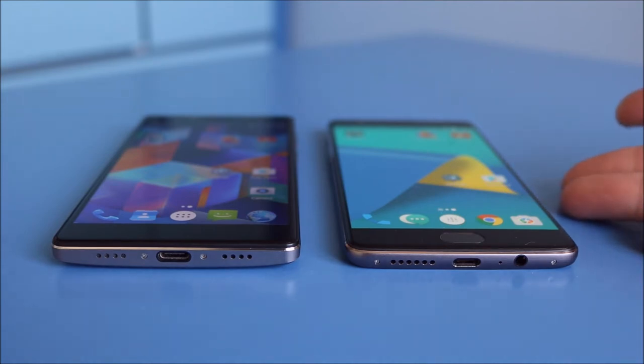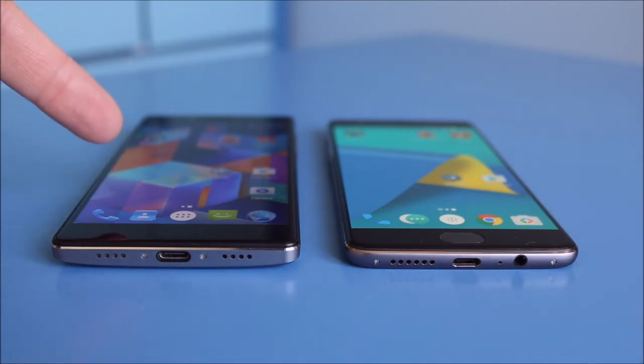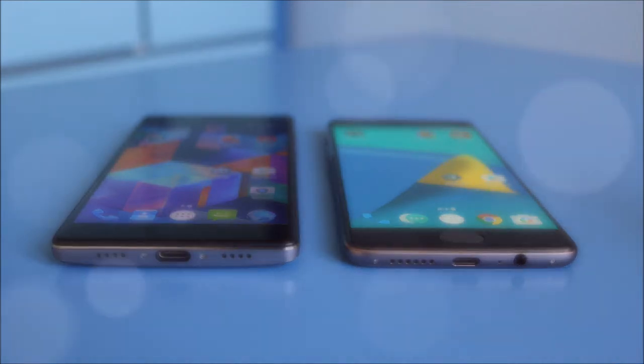The OnePlus 3T has a 3,400mAh battery and the Apollo has a 3,180mAh battery. The OnePlus 3T has much better battery life than the Apollo — I had to charge the Apollo at least twice a day, whereas the OnePlus 3T lasts me a full day nicely. I think that's partly due to the Apollo's octa-core processor and 2K screen drawing more power.